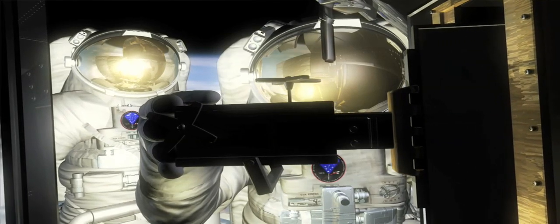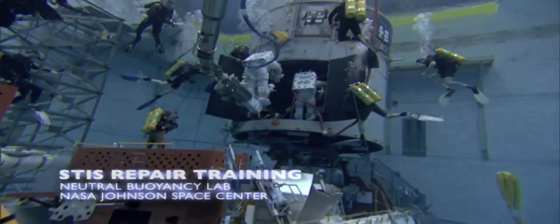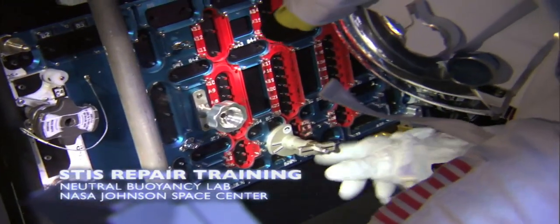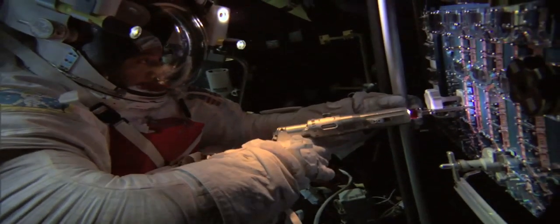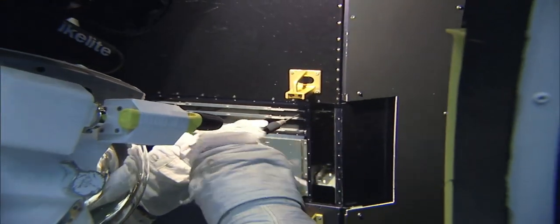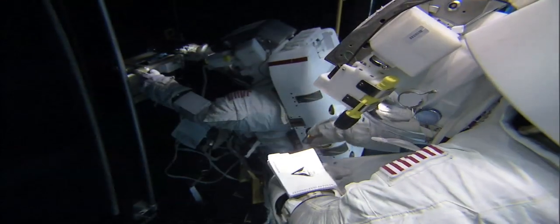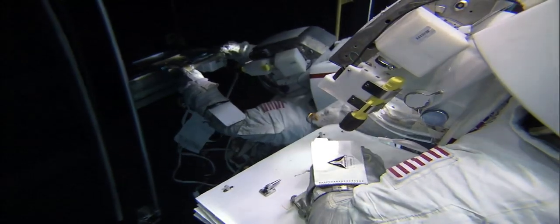Removing the card — the cards that we're taking out are very similar to the card being removed in the STIS repair. In the STIS repair, they are going into where the power supply is, because that was also a power supply failure. So they're taking off 111 screws for STIS, and it's 32 for us. We had learned an awful lot on STIS. We knew how to get to these places, how to pull covers off, how to pull cards out.